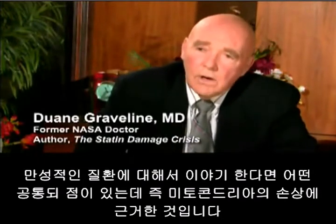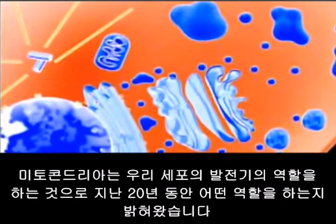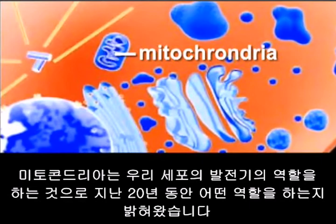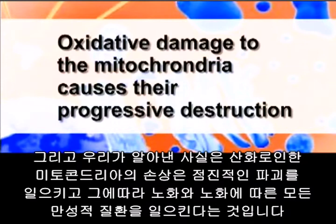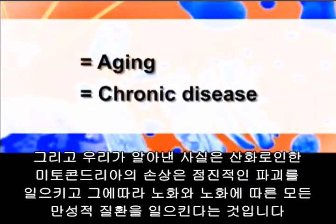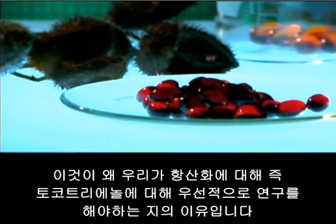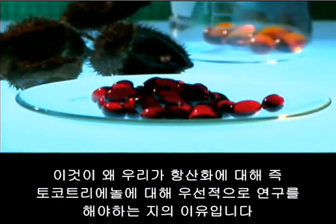I would recommend this supplement — it's a natural choice. These are chronic diseases, and they all have something in common: they are all based on mitochondrial damage. This is a relatively new term. Mitochondria — the powerhouses of each of our cells — have only in the past decade been identified for what they really do. We find that the progressive effect of oxidative damage on the mitochondria causes their progressive destruction, and hence aging and all of the chronic illnesses usually associated with aging. This is why antioxidants like tocotrienol are now really at the forefront of investigation.